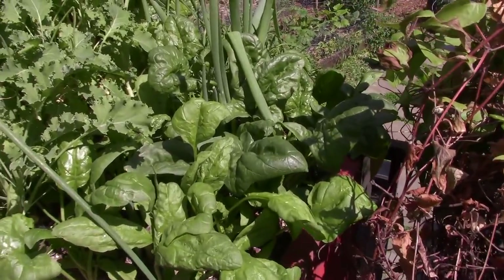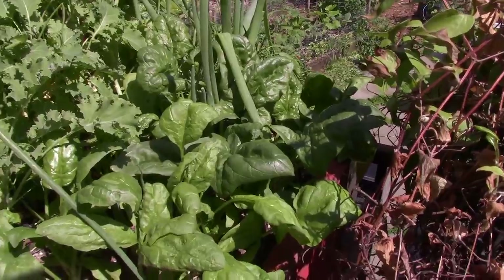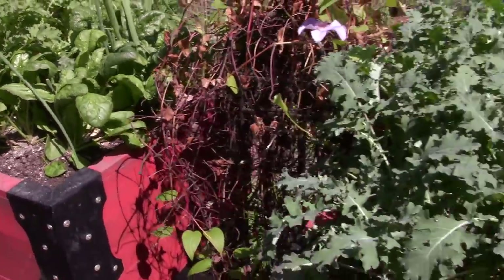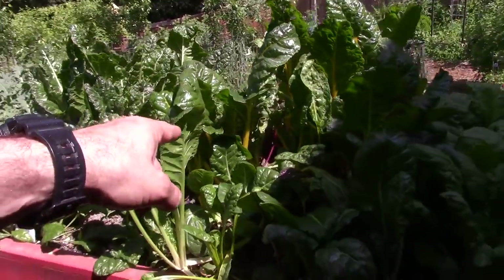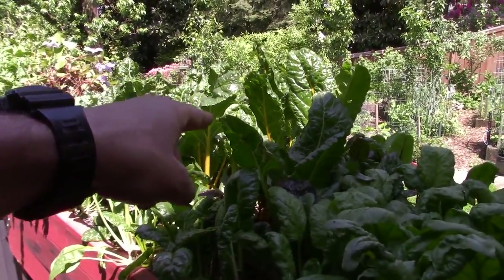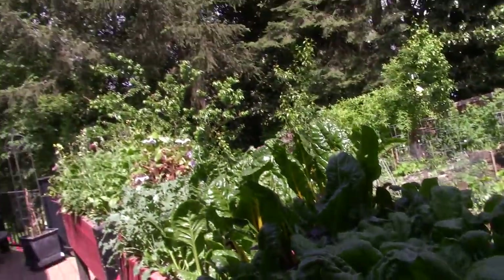We've been harvesting off the spinach. A couple of these spinach got broke off when I was putting the fertilizer in, so I'll just let those rot right there.